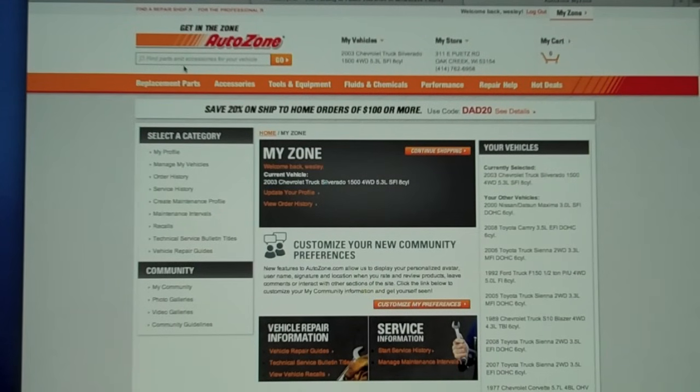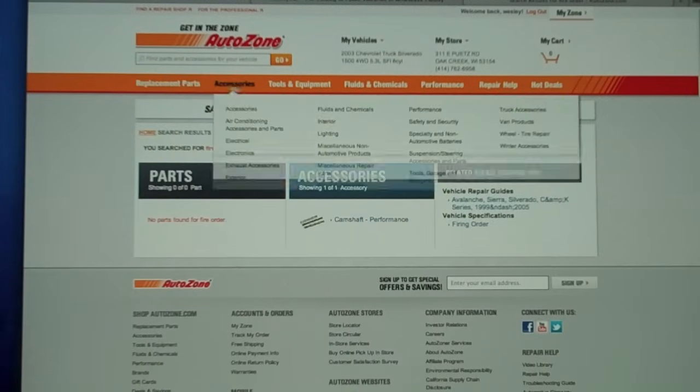Just in case you can't find your vehicle on that website, I'm going to show you another one. You can go to AutoZone's website. You'll have to create a profile and log in, but once you're in there you can punch in your vehicle. I'm going to use a 2003 Chevy Silverado with a V8 in it just to show you one other thing. You can type in firing order, click on that, and then click under the vehicle specs.